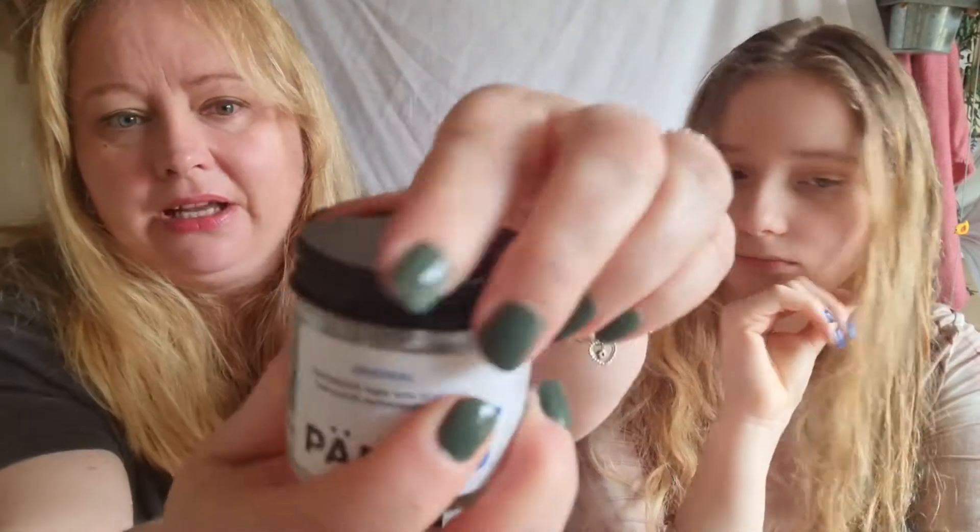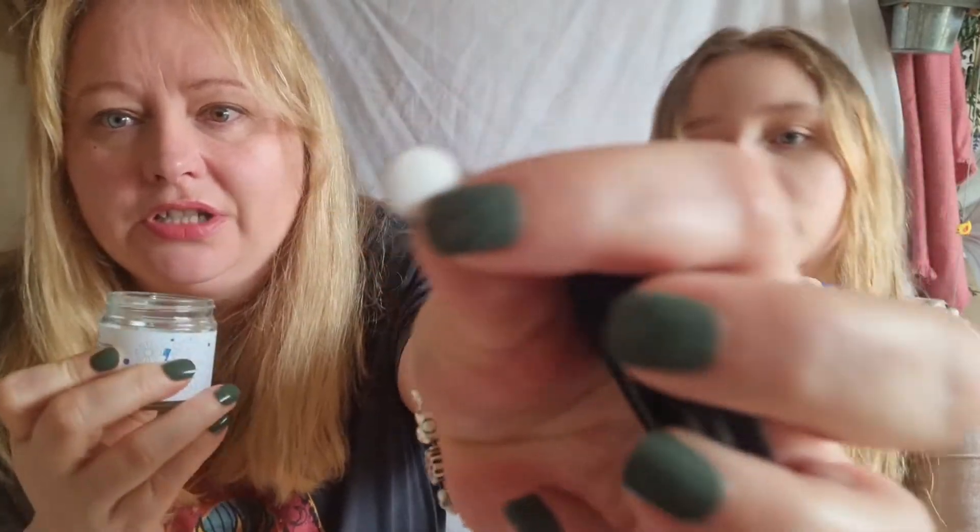My last thing is zero waste toothpaste tabs with fluoride by Parla. My son definitely needs fluoride in his toothpaste. They're just little tablets — you take one out, chew it, and then brush your teeth. You don't need any water or anything. I really like them.